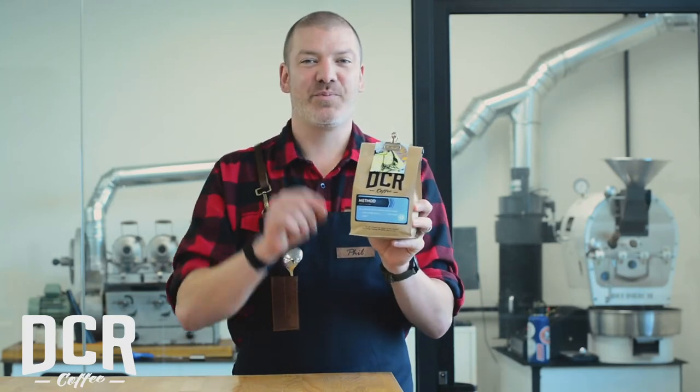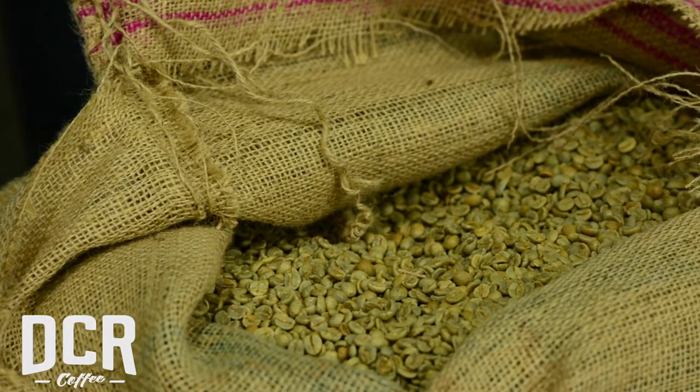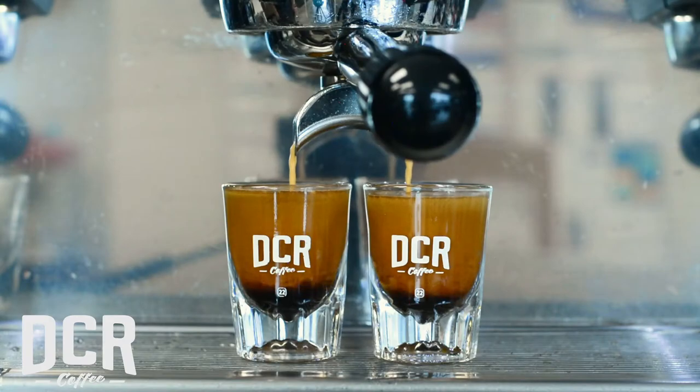Method Blend. This blend is in our limited line, and it's in our limited line because it is exclusive. This coffee was selected from the green coffee all the way to the roast profile and through to the finish to highlight alternative brewing methods.